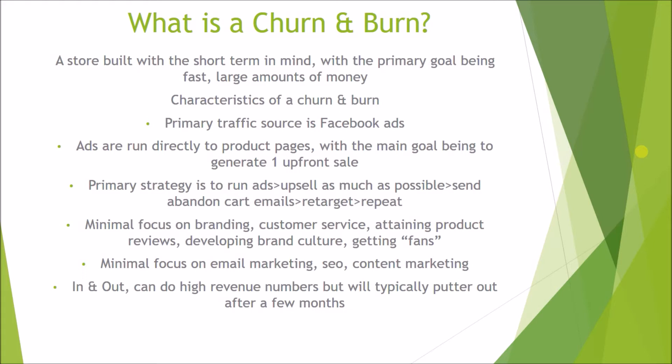There is also a minimal focus on branding, customer service, attaining product reviews, and developing a brand culture — and getting fans. What I mean by fans is people who become extremely loyal to your brand and associate happiness and positive emotions with it. A good example is Starbucks — think of how many people have positive associations with Starbucks. Churn and burns don't focus on cultivating fans or branding; they're just running ads to generate as much money as possible, with minimal focus on email marketing, SEO, and content marketing.